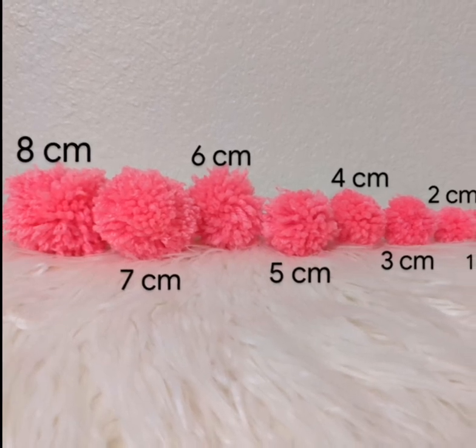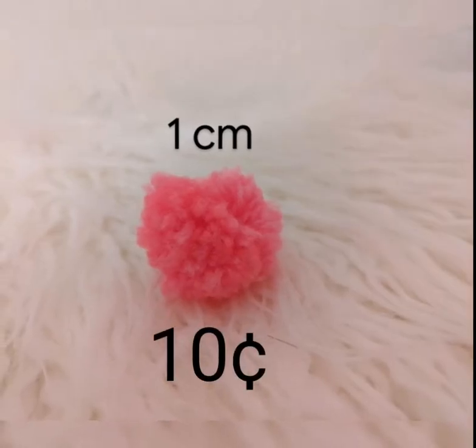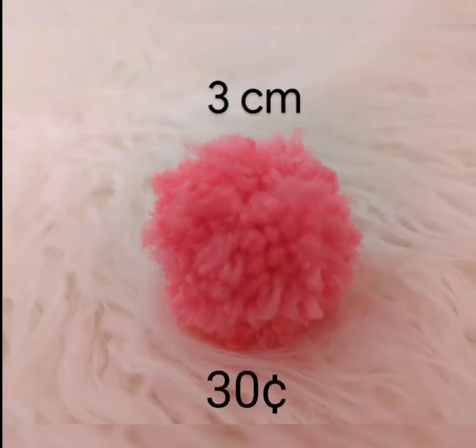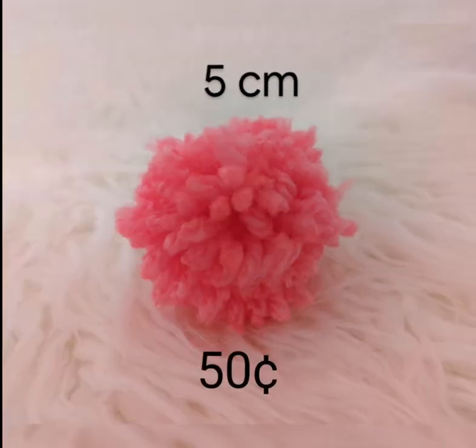Hello, this is the Pom Pom Factory and here are the products that we have as of right now. Here are all of our singular pom poms. We also have packs like the baby pack, which is the four smallest and that is one dollar, and then we also have the ultimate fuzz pack, which is the four biggest, which is four dollars.